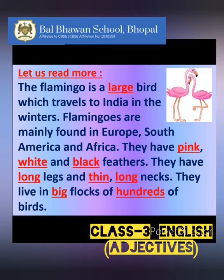They have pink, white, and black feathers. They have long legs and long necks. They live in big flocks of hundreds of birds.